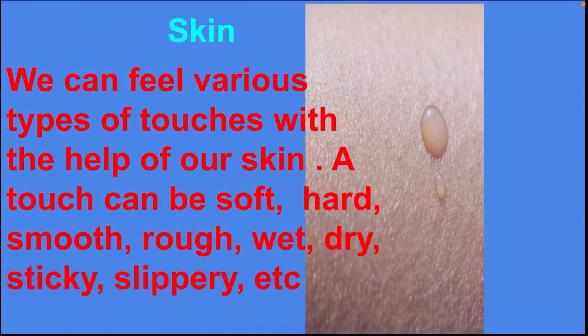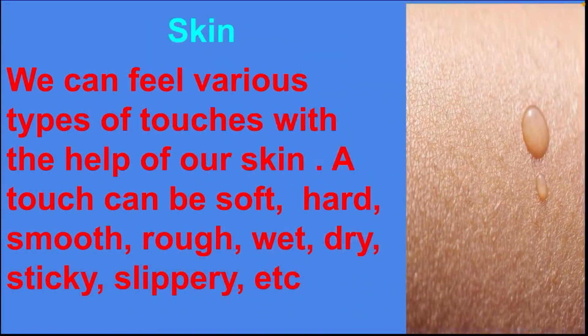Skin. We can feel various types of touches with the help of our skin. A touch can be soft, hard, smooth, rough, wet, dry, sticky, slippery, etc.